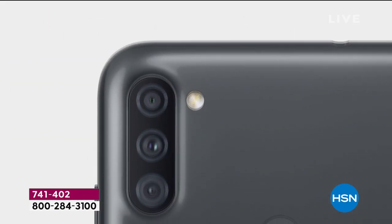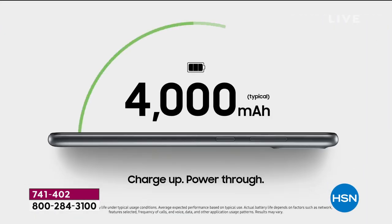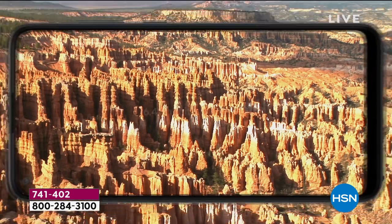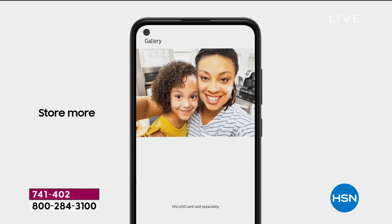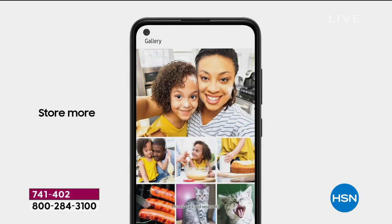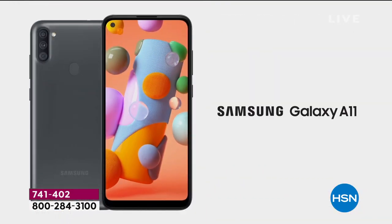Three — count them — three rear-facing cameras. You basically have four cameras because you have a front-facing one as well. Check out that display: it is called an infinity display. It is 6.4 inches — the largest screen we have ever offered. And this is going to be an amazing multitasker.